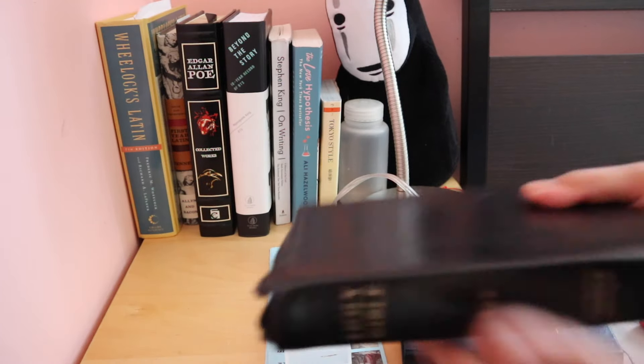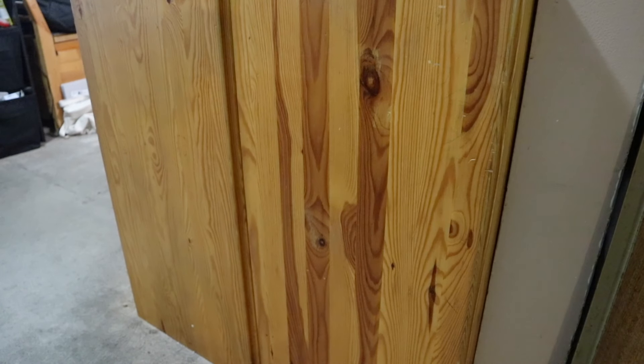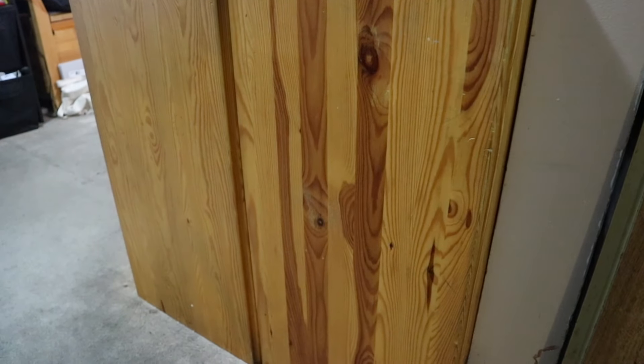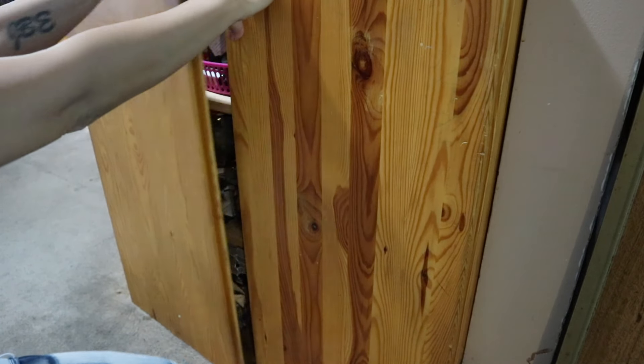The Bible — the Bible is a classic, right? Okay, and now we'll go downstairs. This is just a small cupboard in our hallway leading to the living room, and I also have books here.